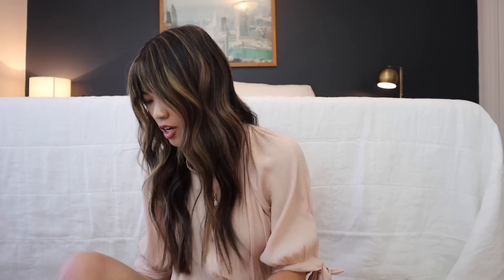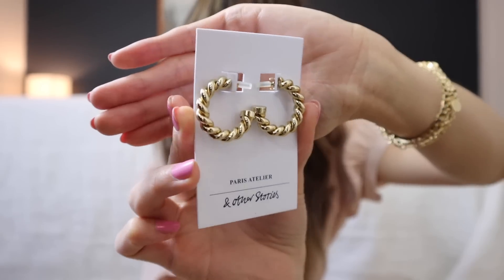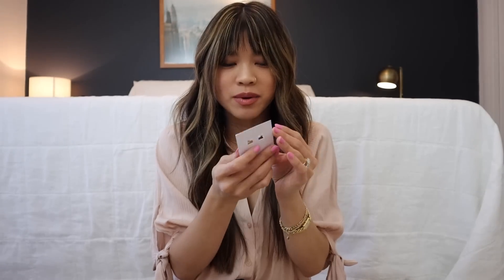The second jewelry piece I got is some earrings, and these are so, so cute. They were also not on sale, so they will definitely be available on the website.